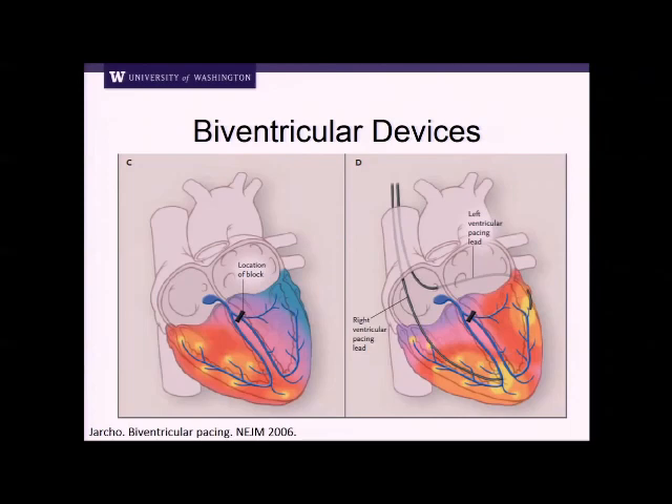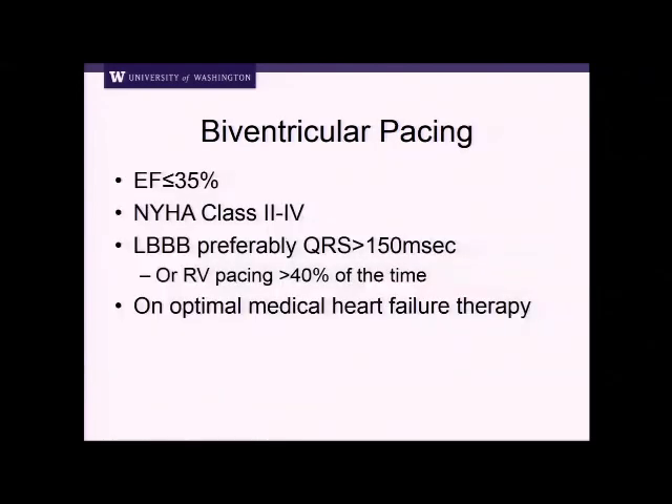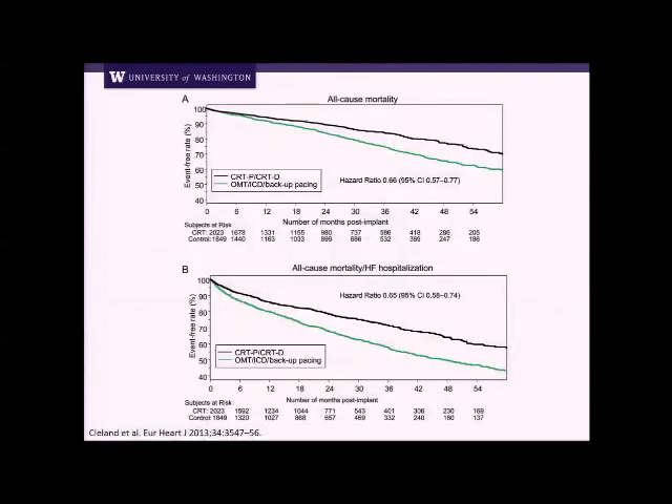This finding of a left bundle branch block is similar to right ventricular pacing. If you have a lead down in the RV apex, you are in essence causing a left bundle branch block. Current indications for biventricular pacing are: ejection fraction less than 35% — normal is 55% or higher — with New York Heart Association class two to four, left bundle branch block preferably with a QRS over 150 milliseconds, or someone who's RV pacing over 40% of the time, on optimal heart failure medical therapy. Studies have shown a survival benefit with CRT — cardiac resynchronization therapy — a biventricular system, compared to single chamber ICD, and also a heart failure hospitalization benefit.